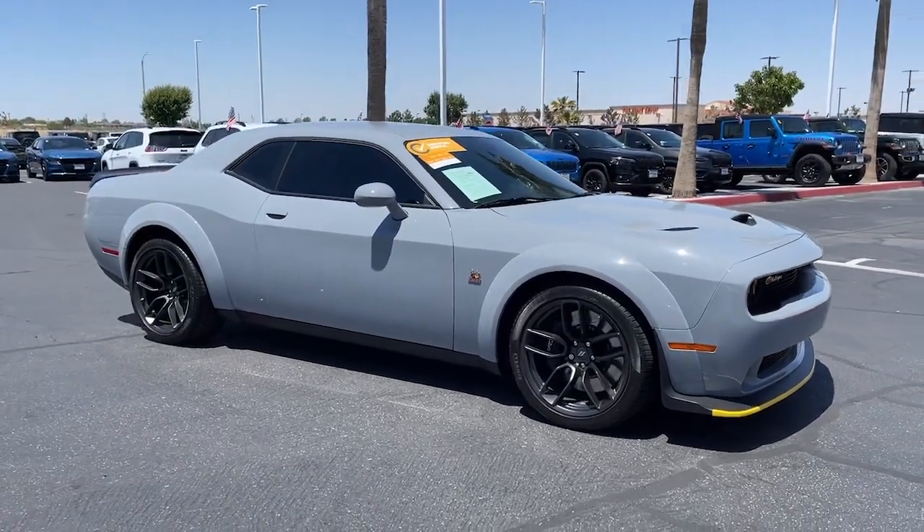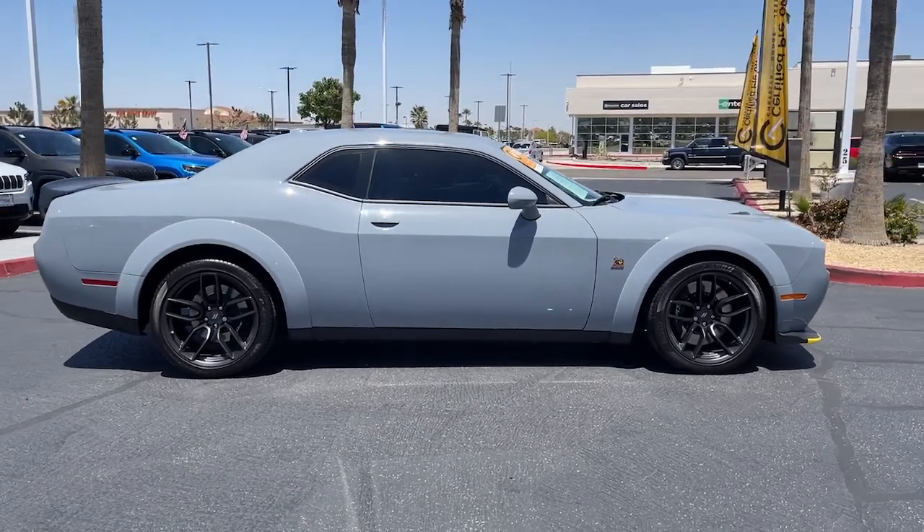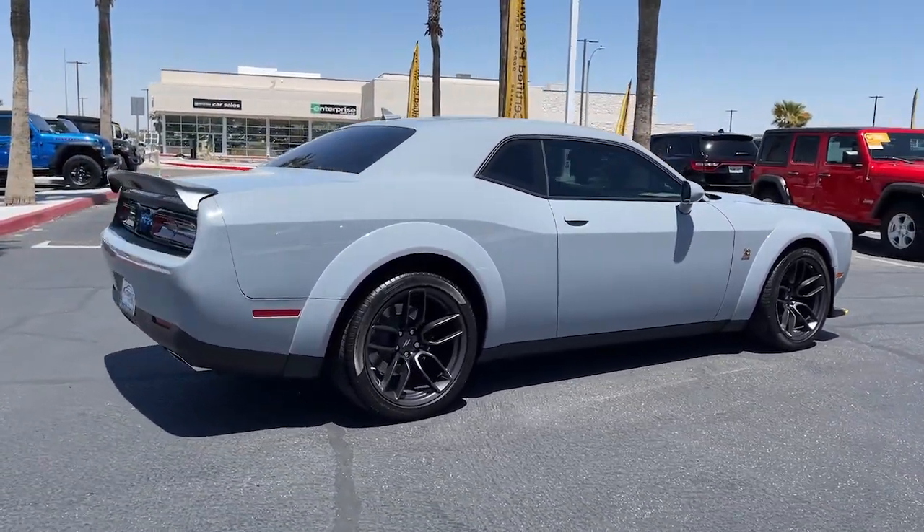Get into the 2022 Dodge Challenger. With less than 5,000 miles on the odometer, this vehicle provides excellent value.